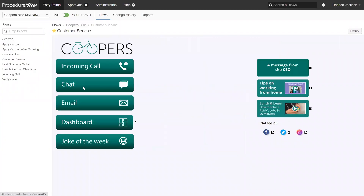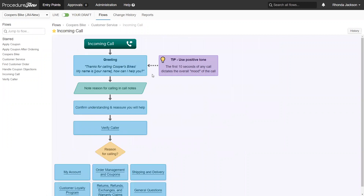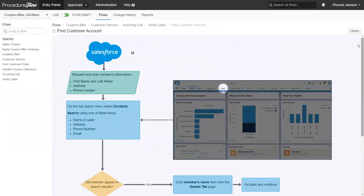Here's how it works. With Procedure Flow, we changed our text-based knowledge into visual knowledge. Their process flows allow us to capture any situation or exception that might be missed in a text-based format, making it easier for our agents to understand and navigate the process and deliver a consistent experience for our clients every time.